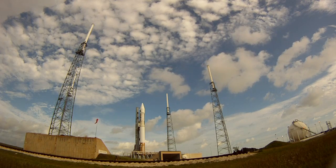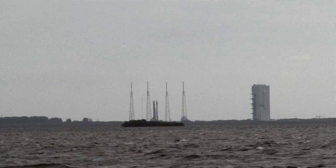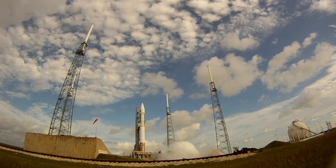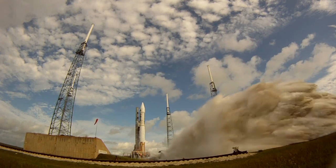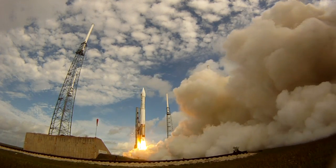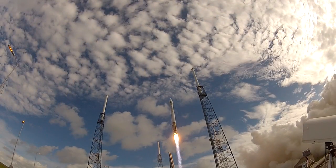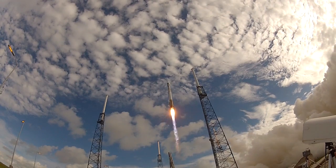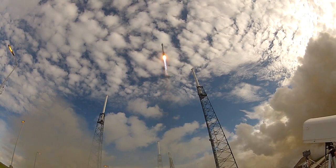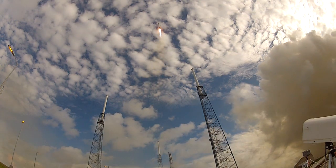This is Atlas Mission Control. T-minus nine, eight, seven, six, five, four, three — and the RD-180 engine roars to life. And liftoff. The United Launch Alliance Atlas V rocket carrying the NRO L-38 payload for the National Reconnaissance Office.